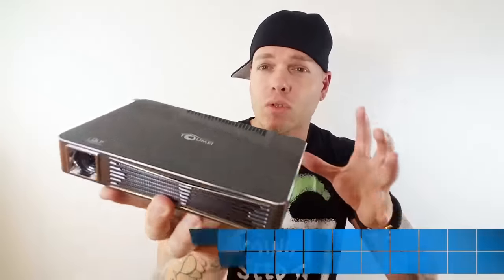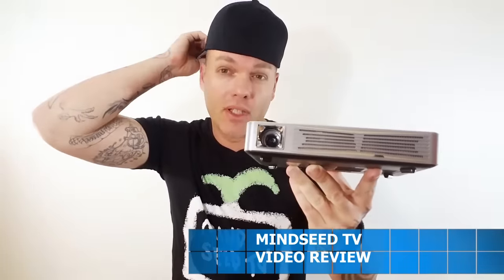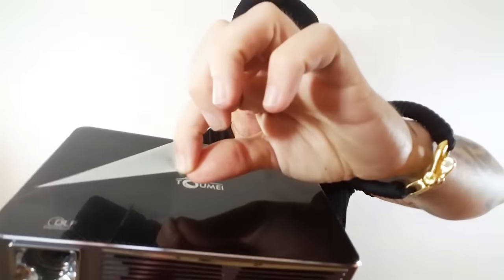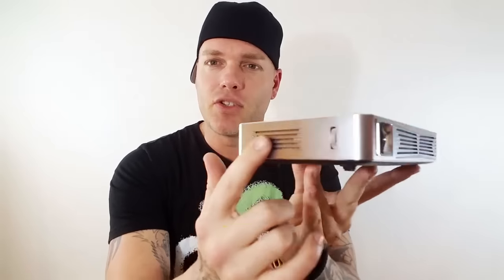This is Toumei's actual quality projector — 720 native P, 3D viewing, Wi-Fi, Bluetooth. This thing has it all. Carbon fiber right there on the top, just like the C800 model. That's really nice.